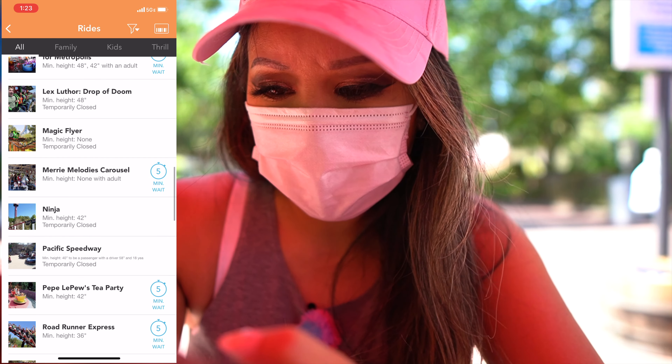Let's go check out Twisted Colossus — even though it is a long wait, it's all right. Here is the line so far: it's all the way out, but they have to socially distance everybody so I'm sure it's not that bad. It's 1:32 and everyone's socially distant, which is pretty good.